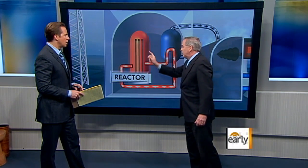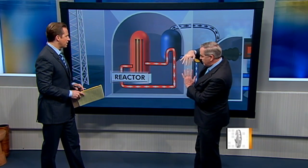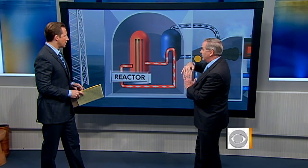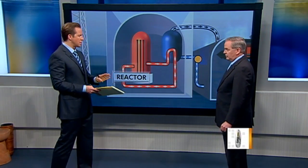Now, here is the key. They had control rods that they dropped down into the reactor that shut it off at the very beginning of the reaction. And that's exactly what happened with the earthquake and the subsequent tsunami.